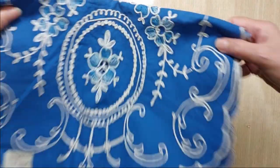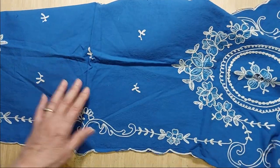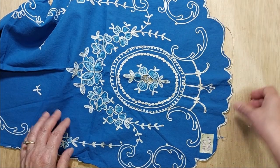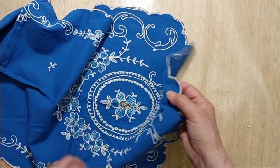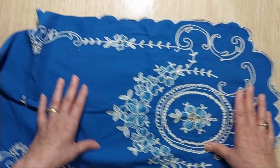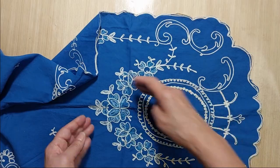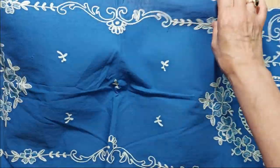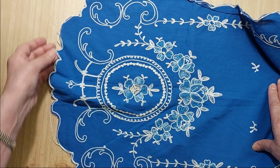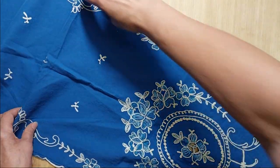Lot 179 is a table runner. It is blue with white and blue embroidery, measures 40 inches long by 15 inches wide. It is separating around the edge, but you can cut it up in all kinds of different ways — make little pockets, cut out pieces for various projects. The same design is on both ends. This is Lot 179 and I'm asking a dollar fifty.